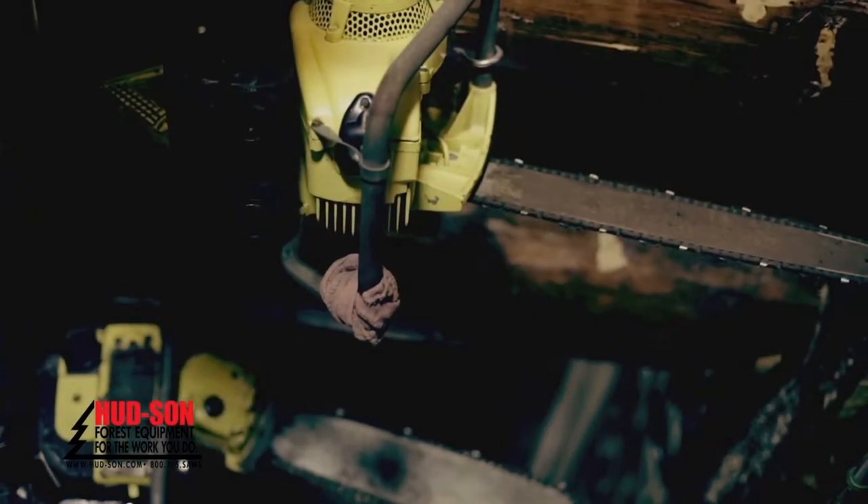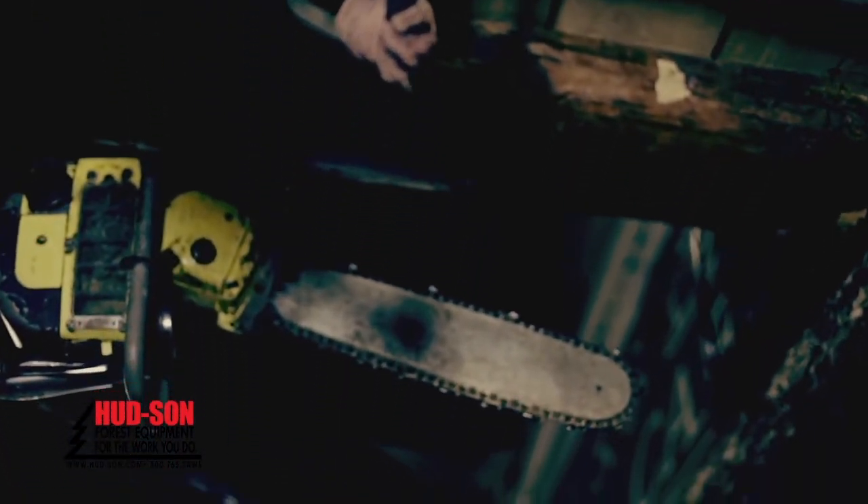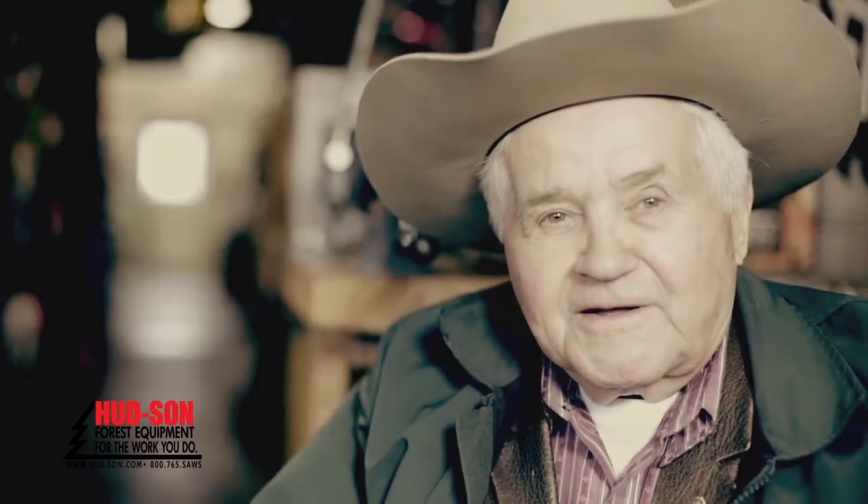I got into the chainsaw business technically because I got tired of pushing the bushman's saw back and forth through the wood. At first I never dreamt of selling them — I thought that was beyond my capabilities — but after using them for about 20-25 years, the opportunity came up and I started selling Homelite.